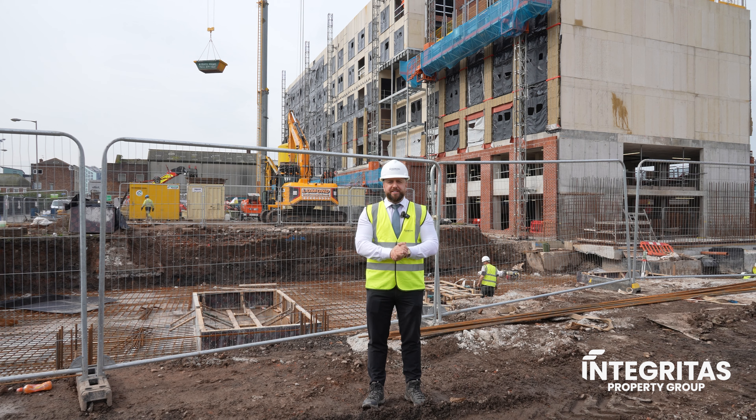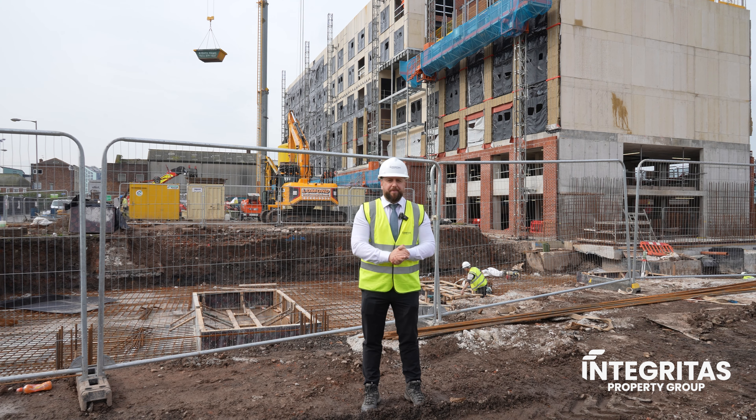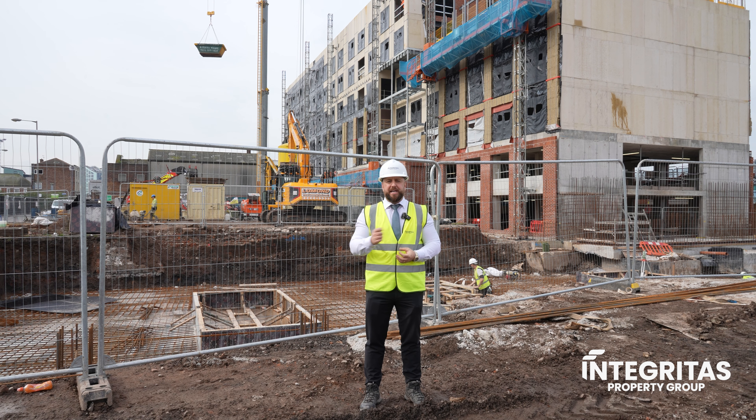So investors, as you can see, loads of amazing works are happening here in the ground at Central Point. We're really excited to get this project delivered and handed over to you as quickly as possible.